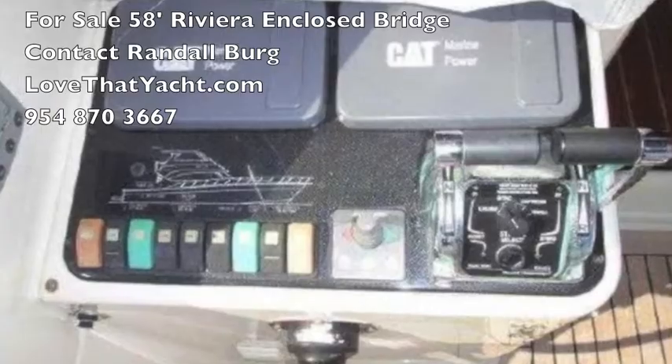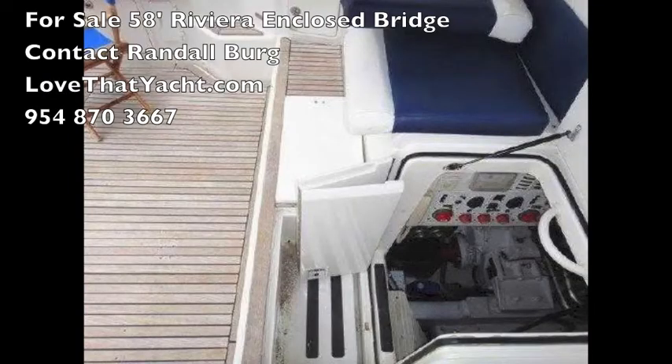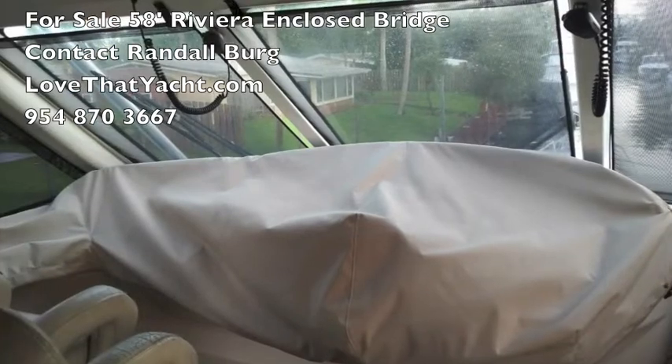You've got a transom door, and of course your Caterpillar engine control is in the cockpit. This is the access to the engine room from the cockpit.